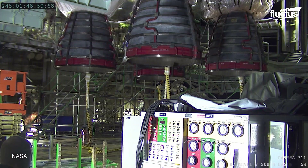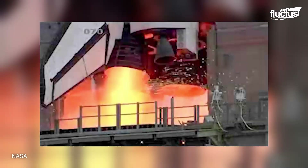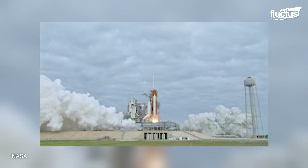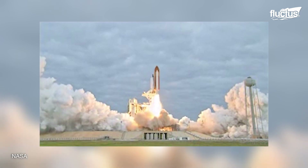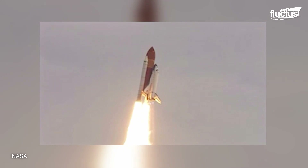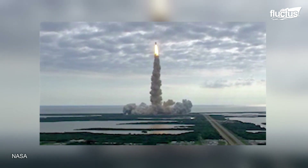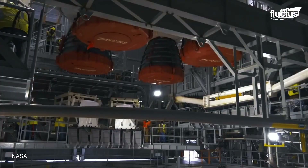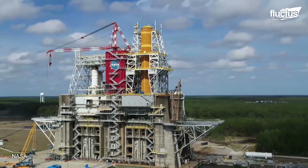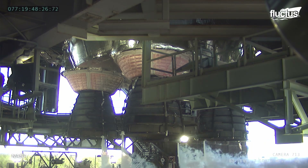Gimballed thrust was also used in the Space Shuttle orbiter, with three powerful engines in the back of the orbiter receiving liquid fuel from the external tank. The technology is still used in the largest rocket under development by NASA nowadays, the Space Launch System. Four RS-25 gimbaling engines power the core block of the first stage of this massive rocket, which will be used for deep space exploration during the next decade.